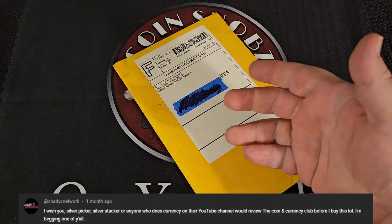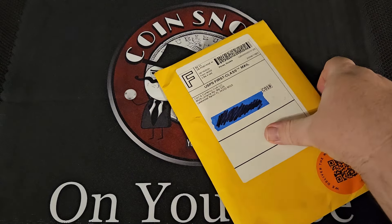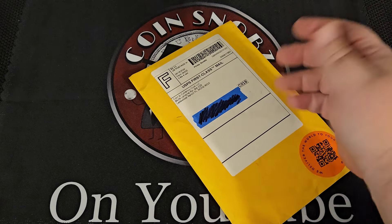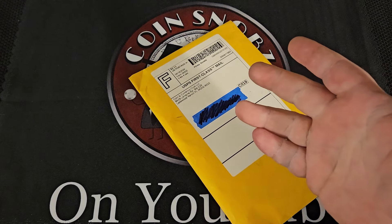First off, not affiliated with these people at all whatsoever, not making any money off of this. In fact, this cost 30 bucks plus shipping and handling because we selected the platinum program. Let's take a look at the website real quick because that's going to explain it a lot better than I can right now.